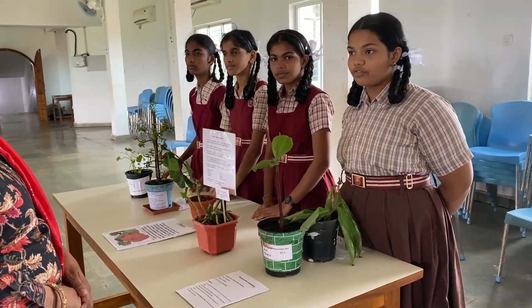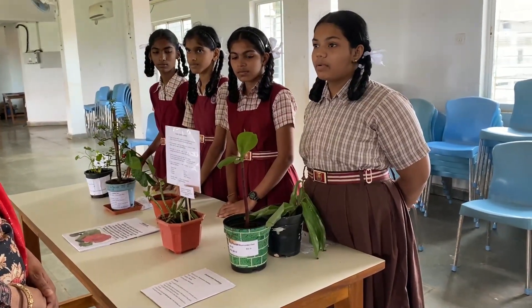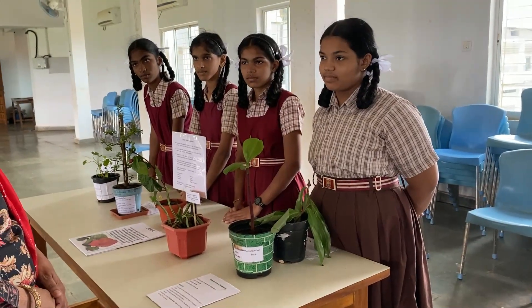Also, you can prepare a raita out of this. You will need some chopped leaves, curd, ground pepper, and salt. You will have to mix all the ingredients and your delicious raita is ready. So you can include it in your diet as well.